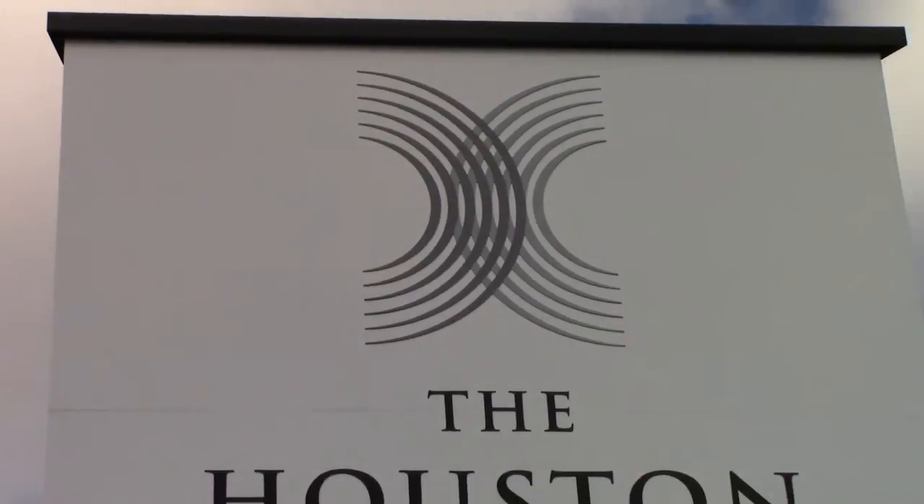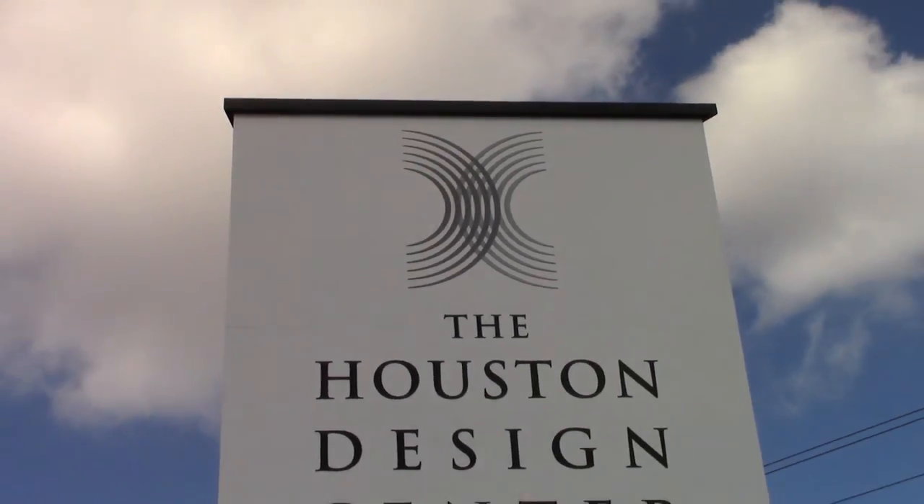Our showroom is located in Houston Design Center, just inside the 610 Loop. We're at 7026 Old Katy Road, Suite 158.